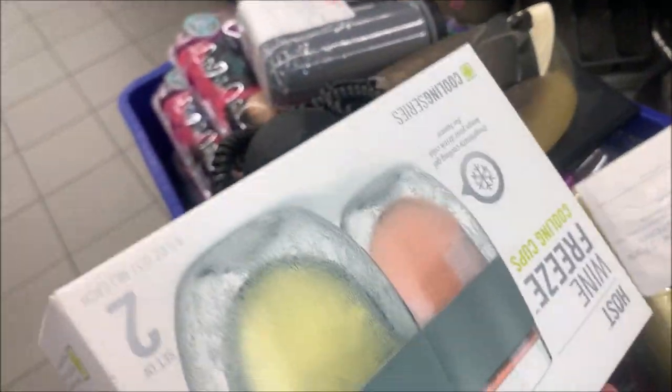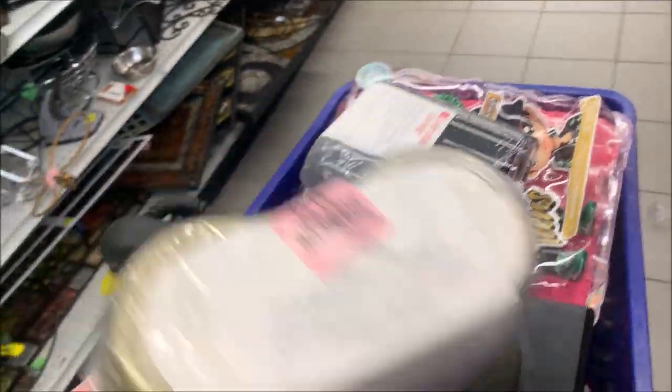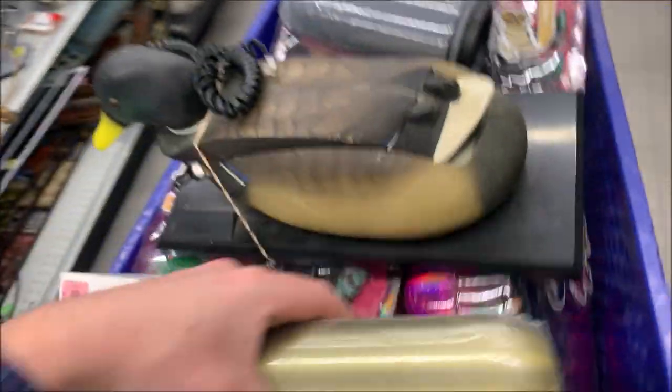$2.99 for this — it's brand new. This will probably sell for $10 in our warehouse sale. Same with this; we've got two sets here, $4. We'll get $10 each.